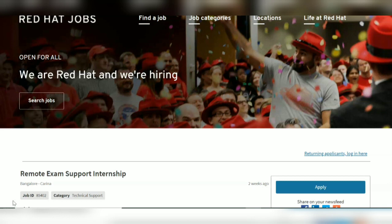We know that Red Hat provides a lot of certifications. So for supporting the people during the examination, to validate their credentials, to provide the link if they are facing some problems, you have to assist them.